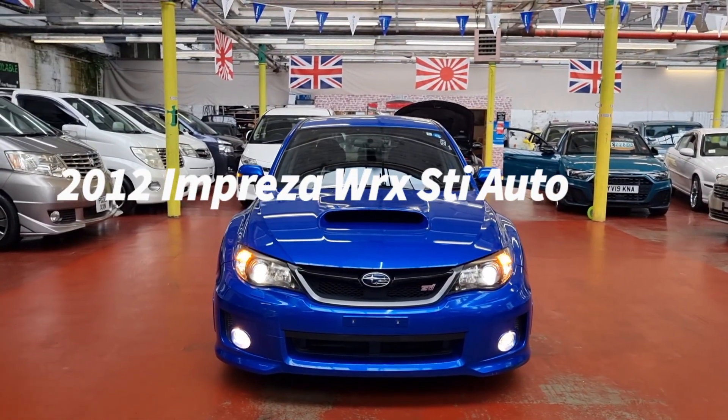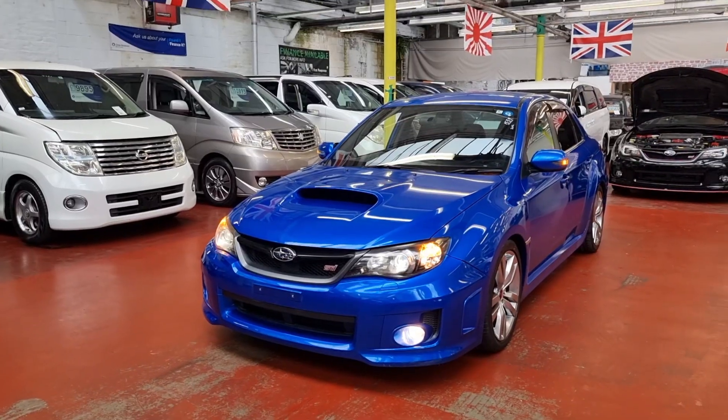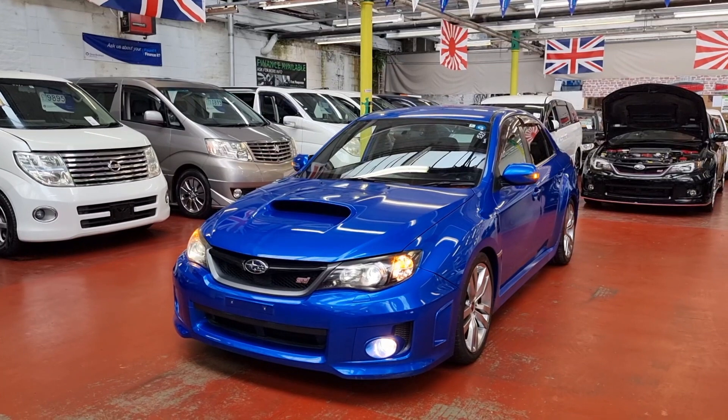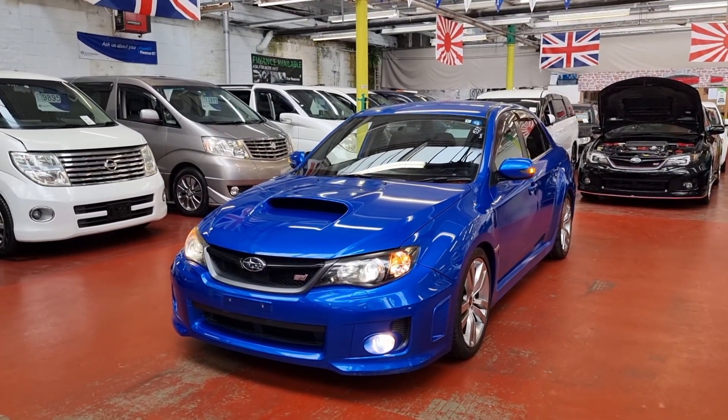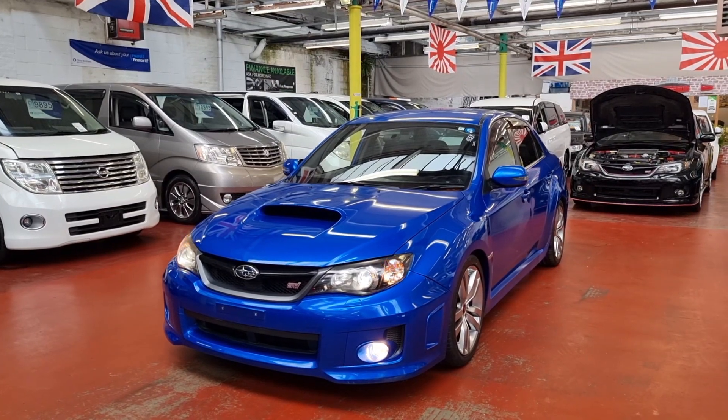Welcome to JCF Car Finder. New arrival: Subaru Impreza. This one is the 2012 — June 2012 — so it will be on a 12 plate. It's a 2.5 automatic petrol WRX STI.